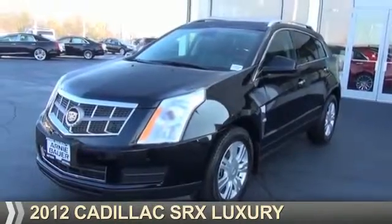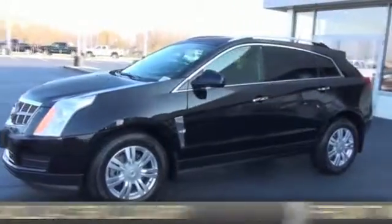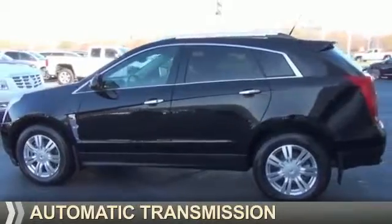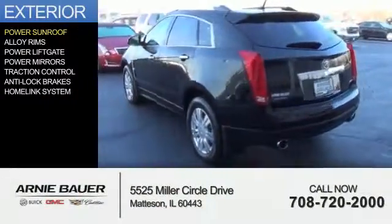Presenting the 2012 Cadillac SRX. It's powered by front-wheel drive, a 3.6-liter 6-cylinder engine, and an automatic transmission. The features include a power sunroof,